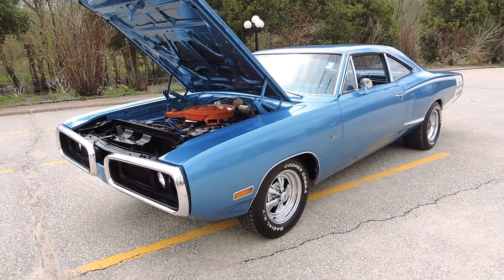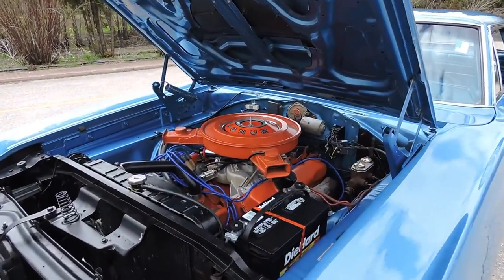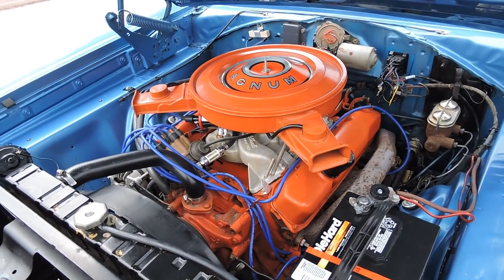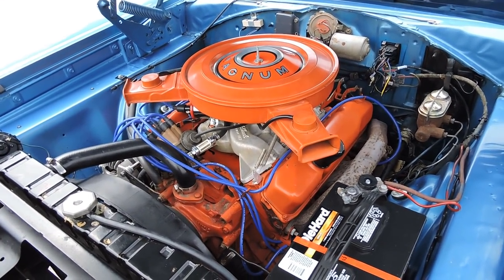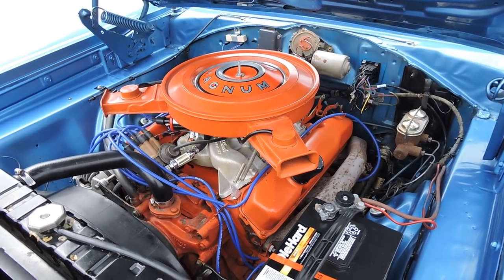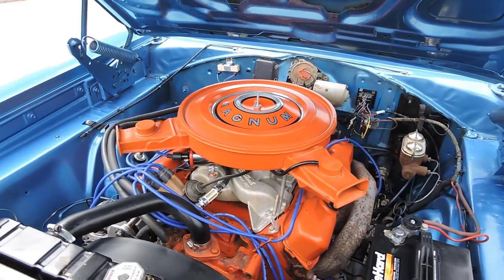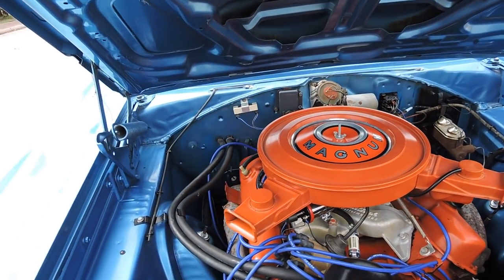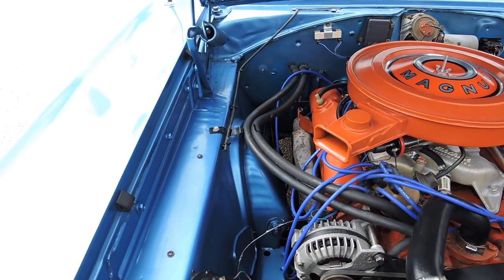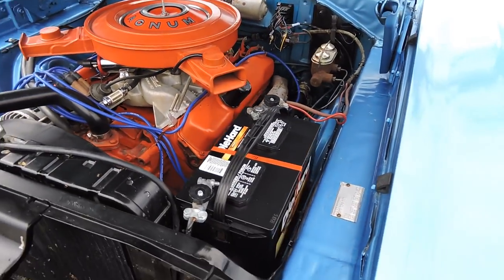This original 383 four-barrel Super Bee still has a 383 engine in it, but it is not numbers matching. It does however have its original numbers matching 727 tranny. The 383 motor that's in here runs excellent.